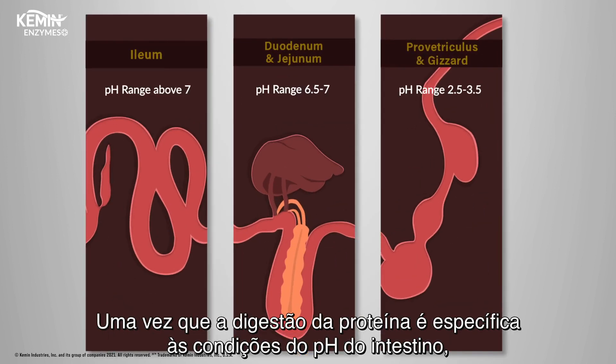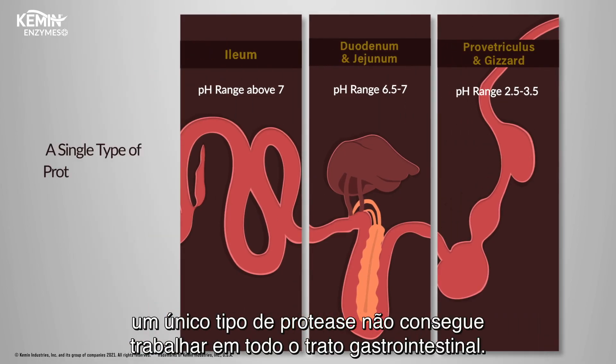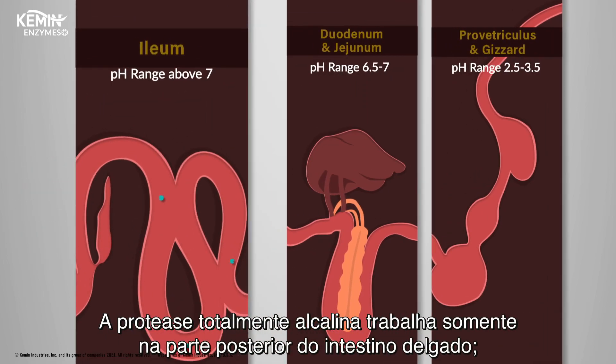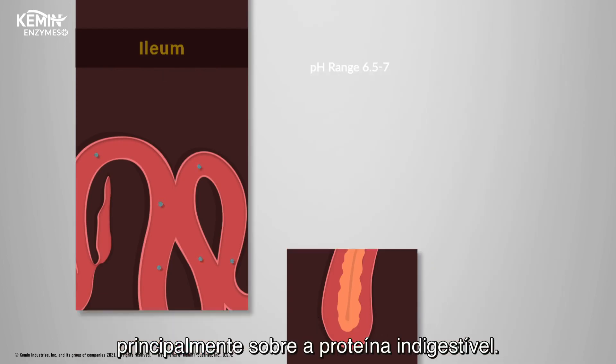Because protein digestion is specific to the pH condition of the intestine, a single type of protease cannot work throughout the entire gastrointestinal tract. The dominantly available alkaline proteases only work in the posterior end of the small intestine, leading to undigested protein.